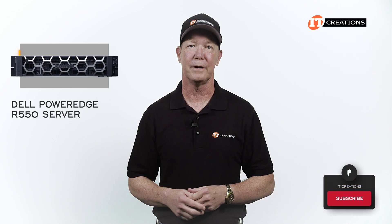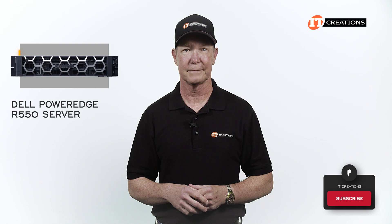If you like our videos, hit that subscribe button. Let's move on.